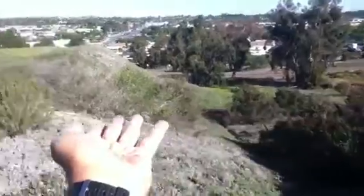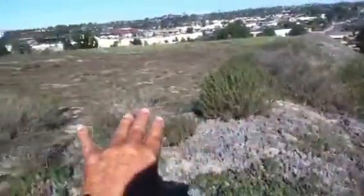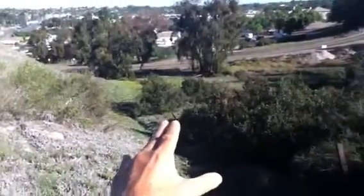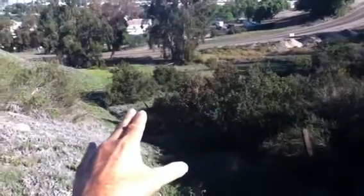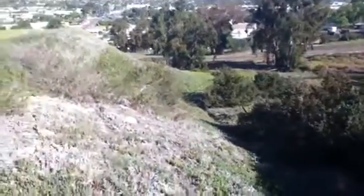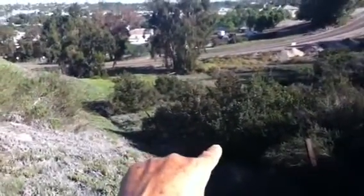Either fill has to be brought in if it's going to be a level project, or this has to be taken out. It's going to be interesting to see what the builder does to deal with this significant elevation difference — probably 40 or 50 feet.